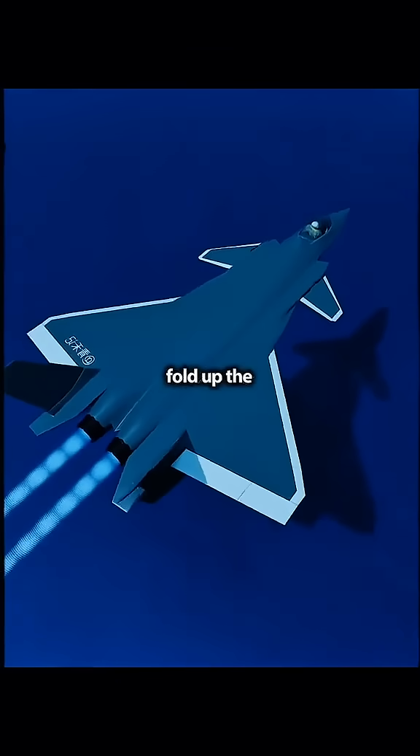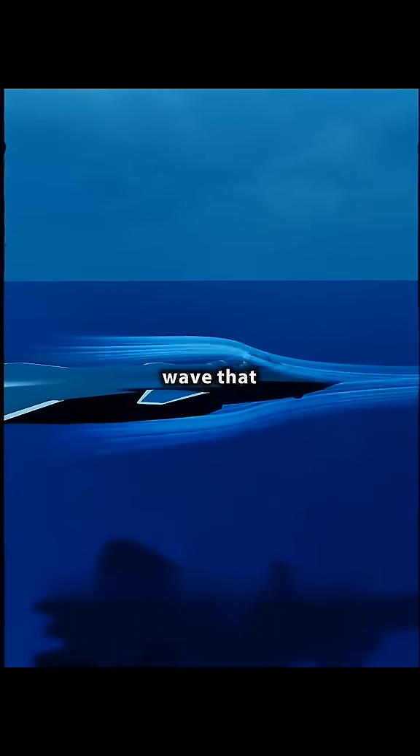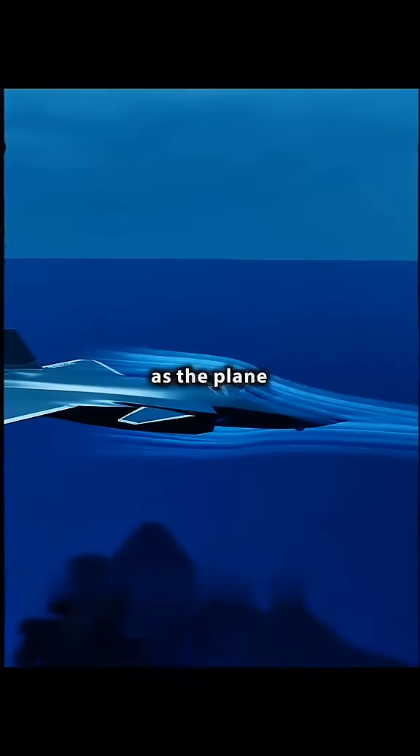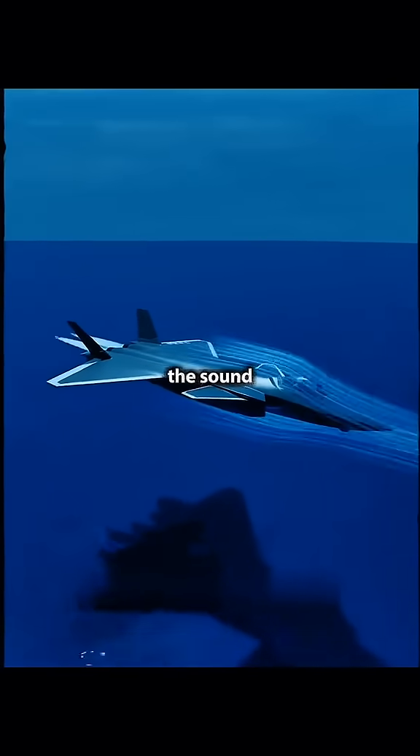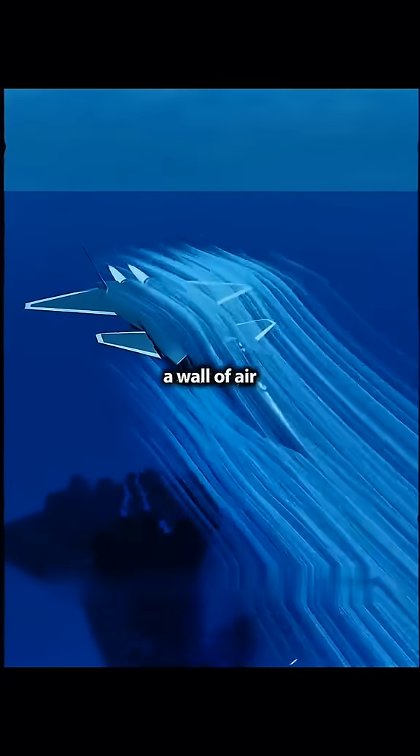To go faster, fold up the wings and tail to reduce drag and accelerate the engine. The air in front of the plane will be pushed away quickly, creating a pressure wave that propagates outward. As the plane flies faster and faster, the sound waves it generates are violently compressed in front of the plane.